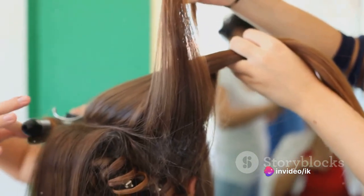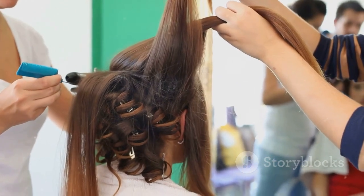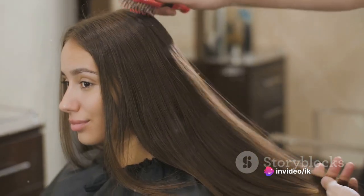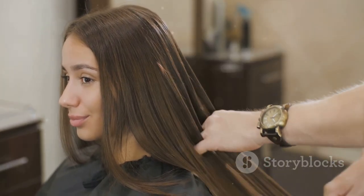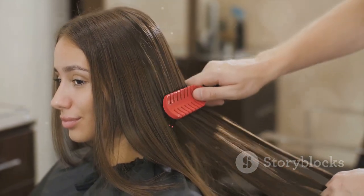In ancient Egypt, combs were not only for detangling and styling hair but also held a sacred significance. They were frequently pictured in hieroglyphics and found in tombs, suggesting their role in the afterlife's grooming rituals. Made from ivory and bone, these combs often boasted intricate designs, displaying the high craftsmanship of the time.